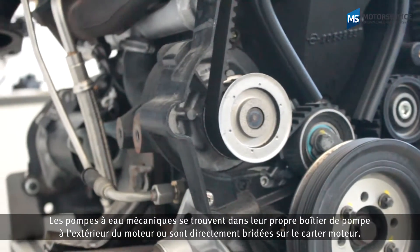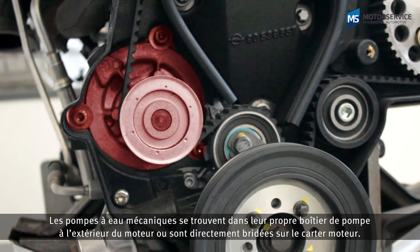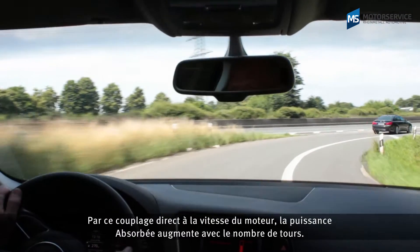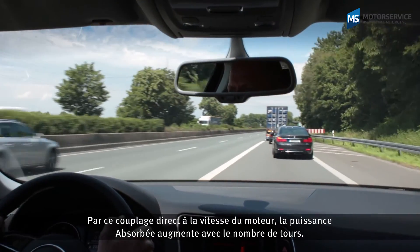Mechanical water pumps are located either externally in their own pump housing or are flanged directly on the crankcase. They are usually driven directly by the engine, meaning their power consumption increases with engine speed.